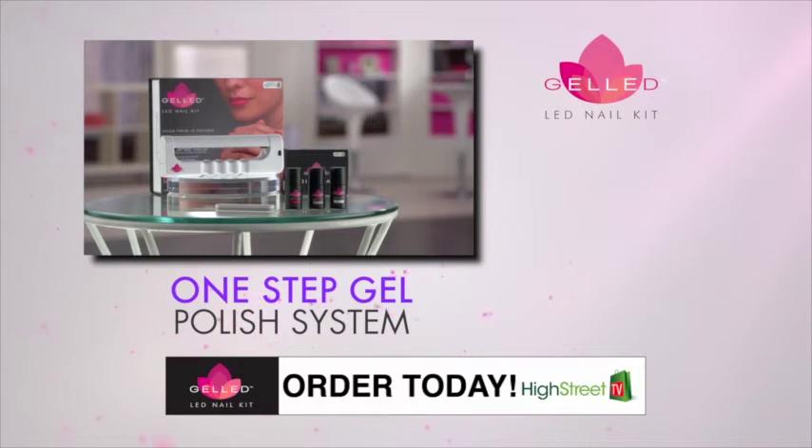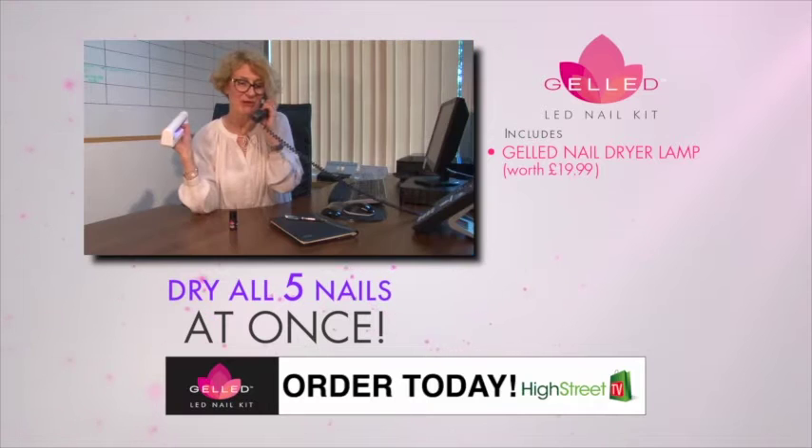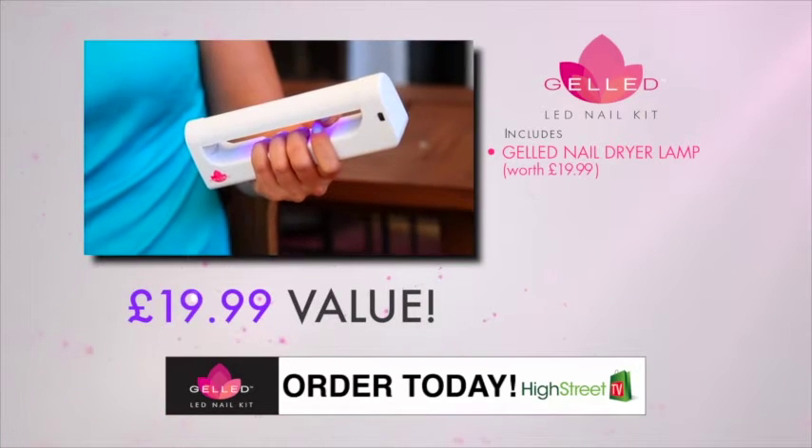Order now and you'll get the specially designed exclusive Gelled Nail Dryer LED Lamp. Perfect for getting that high-gloss, wet-look gel finish at home or when you're on the go. The LED lamp alone would normally cost $19.99.